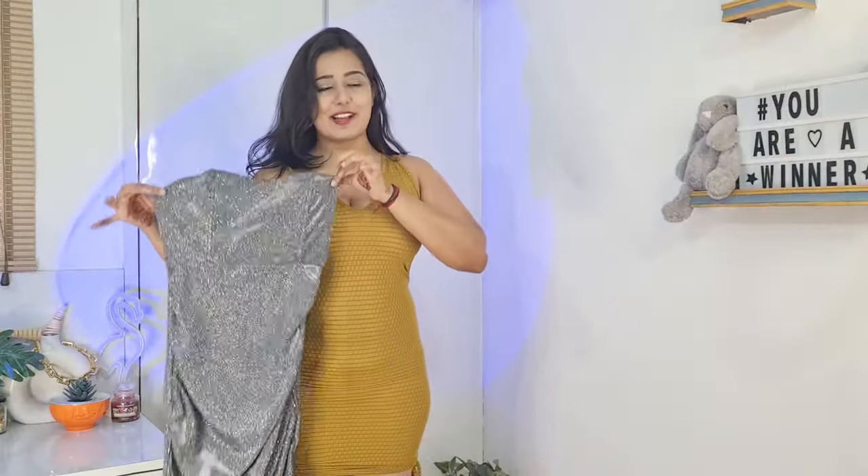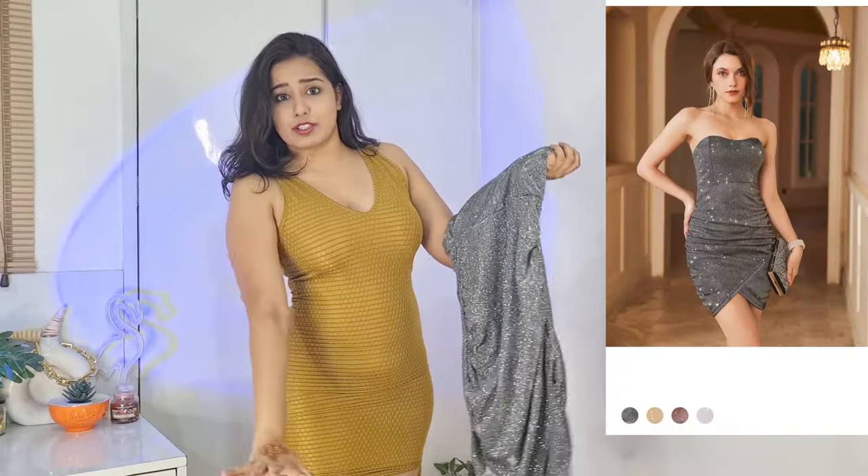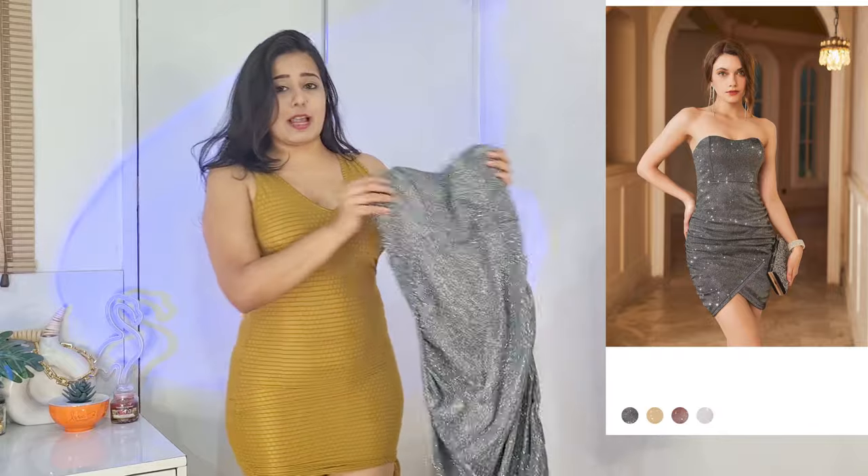Look at this dress — totally fancy, party wear. This is a birthday look. It's a glamorous dress.